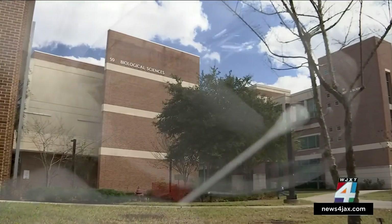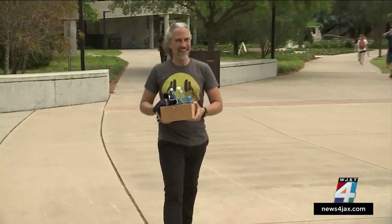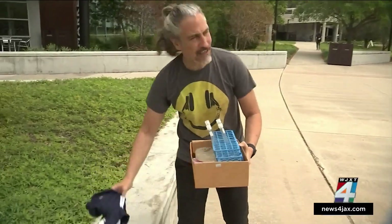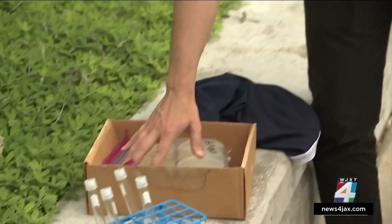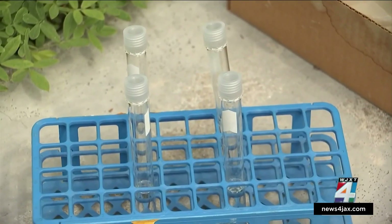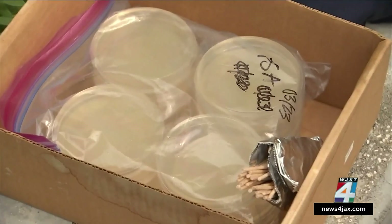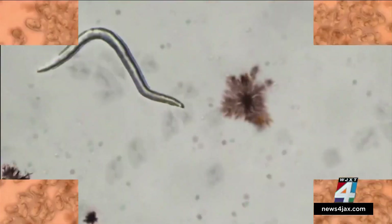I stopped by UNF to try this frankly gross experiment with our old friend Dr. Dale Casamata, a biology professor at UNF. We had everything we could possibly need for some microbial samplings — we brought some items, some sterile swabs and petri dishes, then headed out onto this journey into the microscopic and the gross.